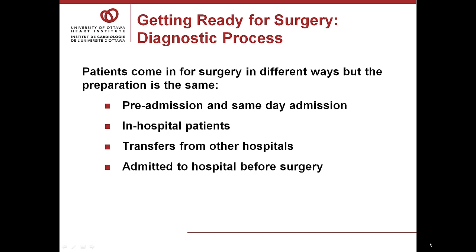Getting ready for surgery — the diagnostic process: you've had some diagnostic tests which indicate that you need heart surgery. These may have included an angiogram, an echocardiogram, cat scans, etc. The preparation for surgery is the same for all patients and includes assessments, diagnostic tests, blood tests, angiograms, and electrocardiograms. The difference between the patients is the timing of when these tests are done.